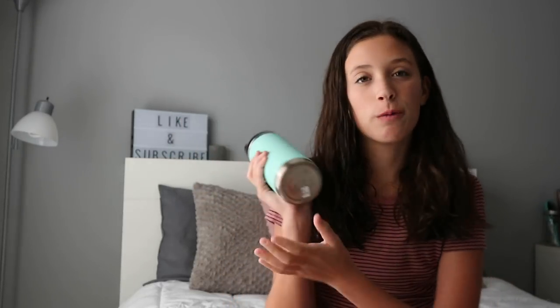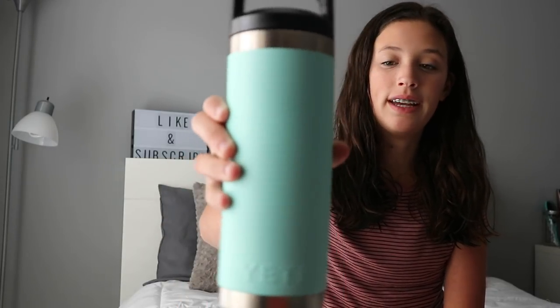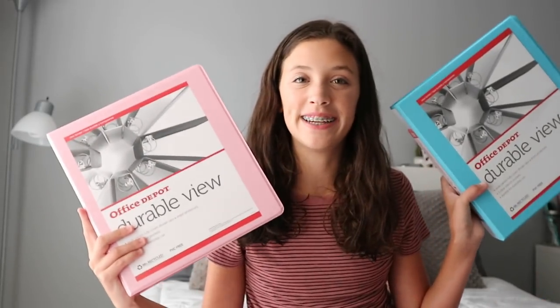The next thing I got — I actually got this on vacation — is the Yeti water bottle. I don't know exactly which one it is, but you can see it better there.